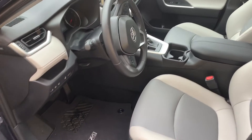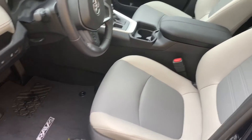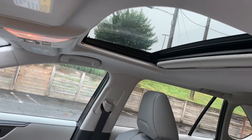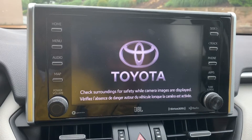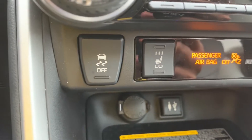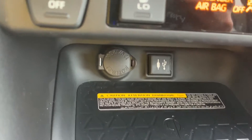The Toyota RAV4 has a simple, efficiently-designed front cabin with comfortable seats. You see this gray on beige interior, and it has a sunroof. Push-button start, main entertainment and navigation console, heating and cooling, and seat warmers. There's a drive option for off-road, plus power, USB, and all the auxiliary connections.